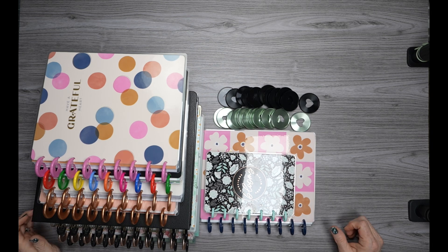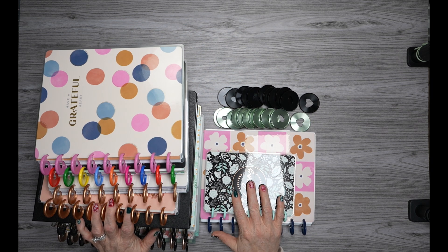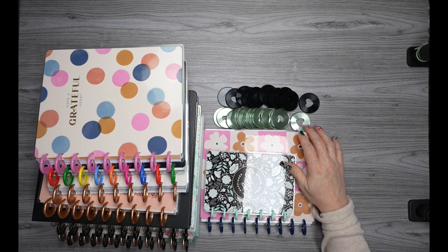Hello, hello, hello. Welcome to my channel. If you're new here, thank you for stopping by and giving me an opportunity. And if you're returning, thank you so much for your continued support. Today, we are going to be discussing my 2024 planner lineup. And as you see, I have a huge stack of planners here. So let's go ahead and jump right in.